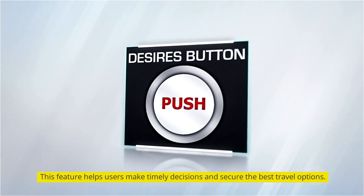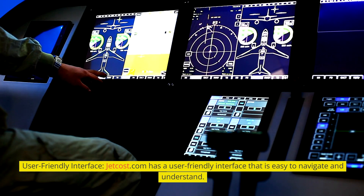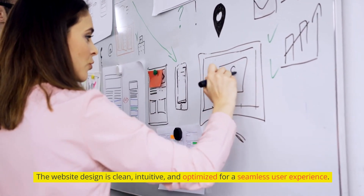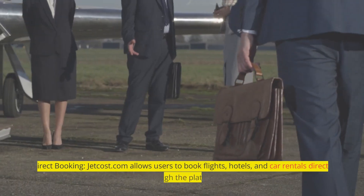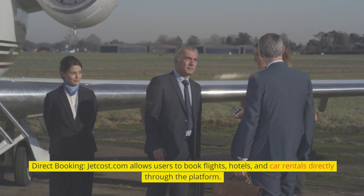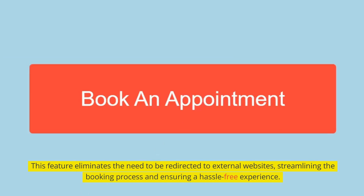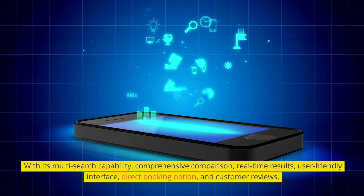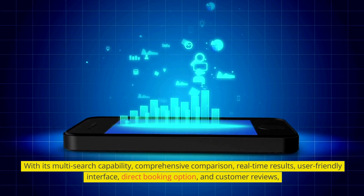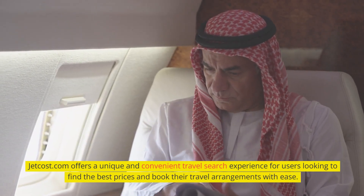Jetcost.com has a user-friendly interface that is easy to navigate and understand, with a clean, intuitive design optimized for a seamless user experience. Its direct booking feature allows users to book flights, hotels, and car rentals directly through the platform, eliminating the need to be redirected to external websites and streamlining the booking process. With its multi-search capability, comprehensive comparison, real-time results, user-friendly interface, direct booking option, and customer reviews, Jetcost.com offers a unique and convenient travel search experience.